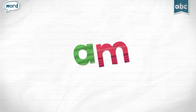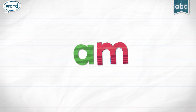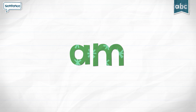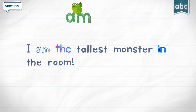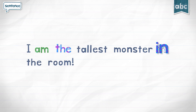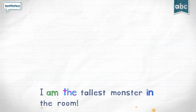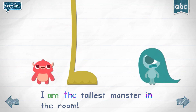Am. I am the tallest monster in the room.